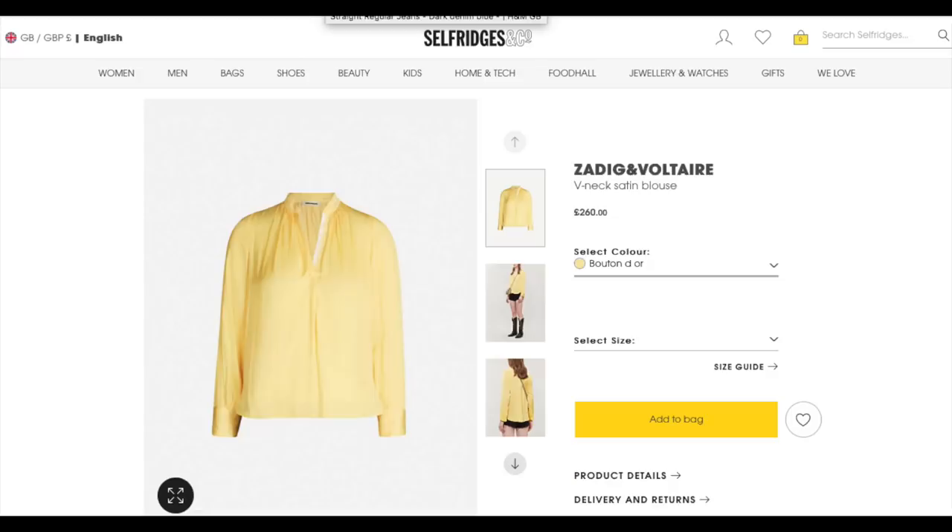We saw it on the likes of Jil Sander and Max Mara's runways. For me personally, I would probably buy a beautiful butter yellow blouse. I could pair it with blue denim jeans — I think that would look really lovely tone-wise together. And if I can find a beautiful butter yellow evening dress, I will absolutely snap it up.